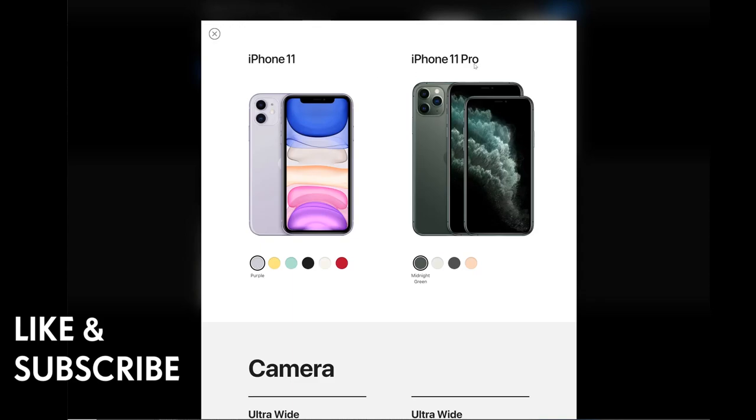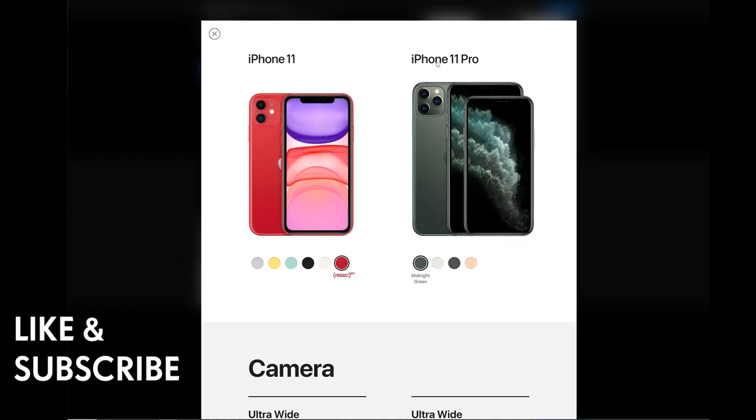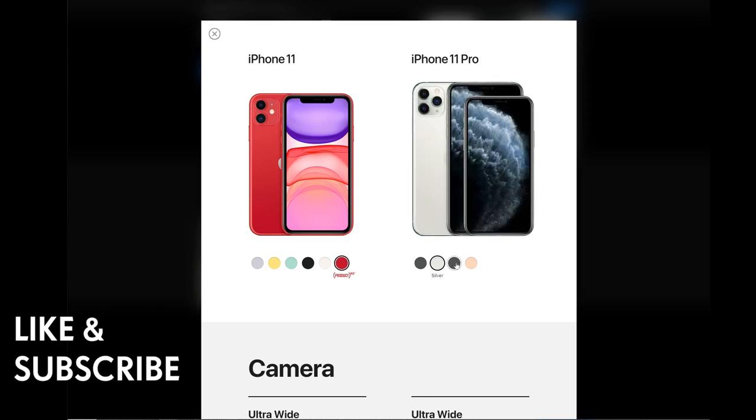Here's the iPhone 11 and 11 Pro. The iPhone 11 is available in six colors: purple, yellow, green, black, white, and Product Red. The iPhone 11 Pro is available in midnight green, silver, space gray, and gold.